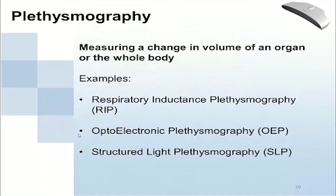Now, what is plethysmography? Any instrument which measures a change in volume of an organ or the whole body is a plethysmograph. For respiratory measurement, three plethysmographs can be used to measure tidal breathing: Respiratory Inductance Plethysmography (RIP or RIP bands), Optoelectronic Plethysmography (OEP), and Structured Light Plethysmography (SLP), which is the technology used at Numica. I'll briefly go through each one.